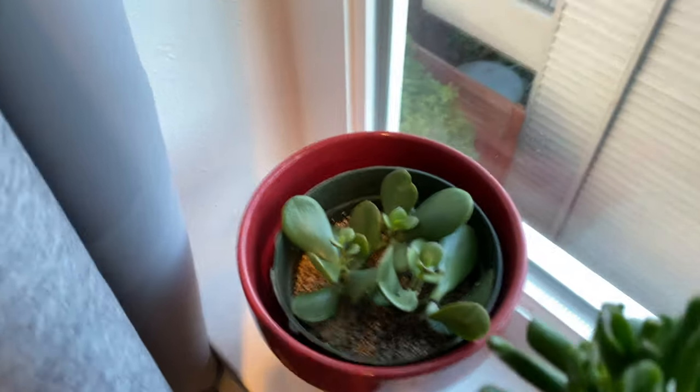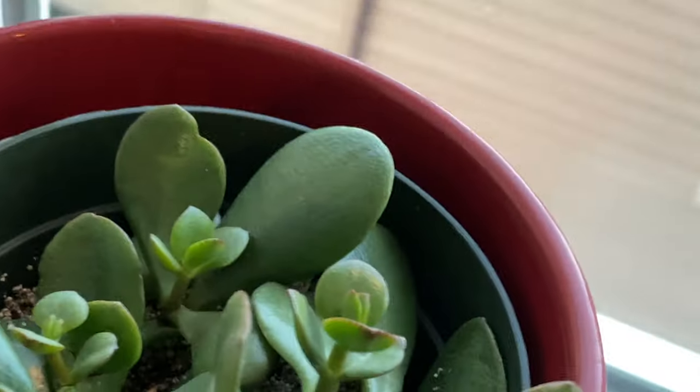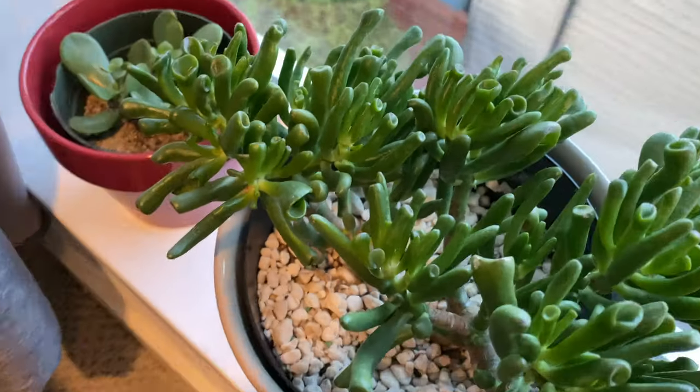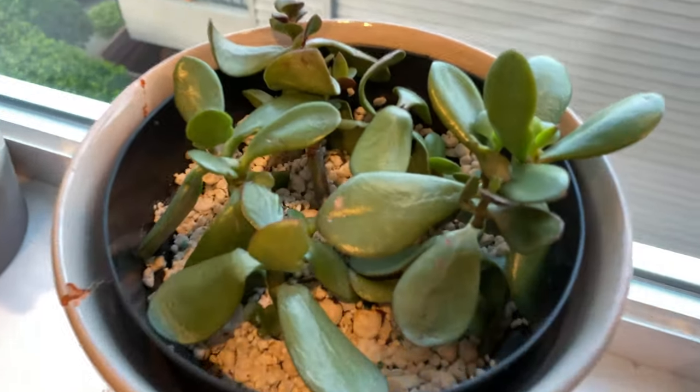As for the succulents, this jade plant is recovering really well in vermiculite. Here's the finger succulent — the leaves are looking succulent. And here's another jade plant.